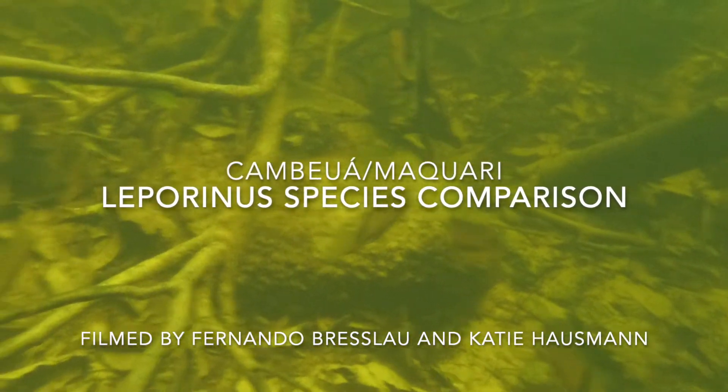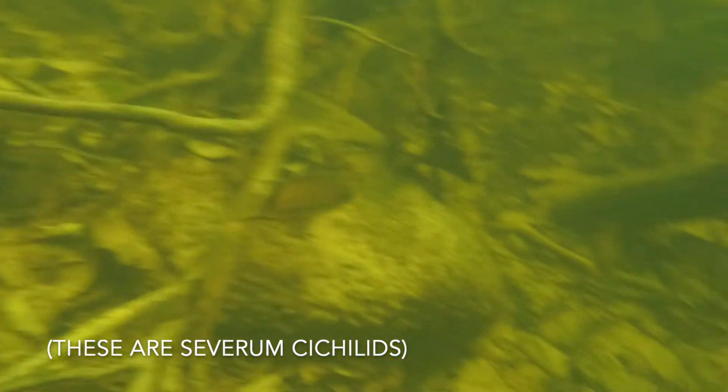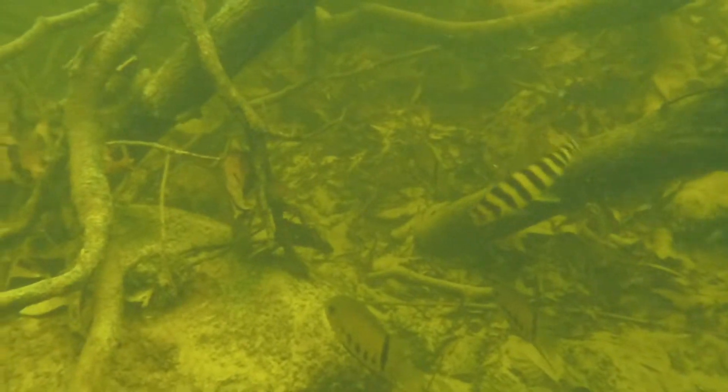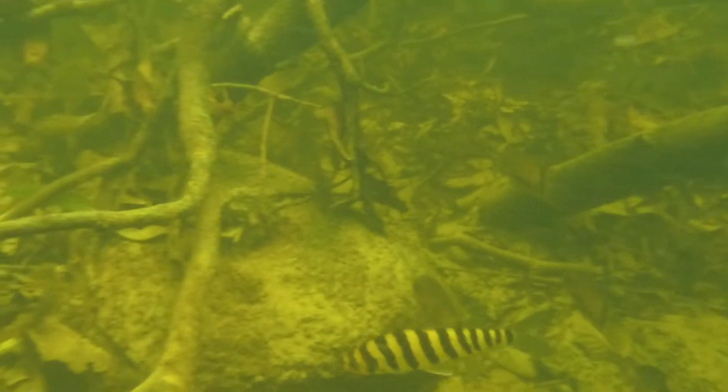Let's take a look at a few different species of Leporinus filmed between Cambewa and Macquarie by Fernando Breslau and Katie Haussmann. This first one is probably what you're more typically used to seeing, with its bold black stripes and yellow body. This is one of the banded species of Leporinus, maybe Leporinus fasciatus, that many people keep in their home aquariums — but I don't want to commit to that idea since there are so many that look so similar, overlapping in range.